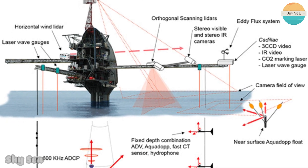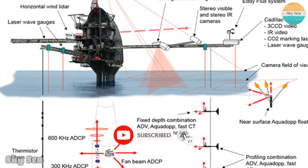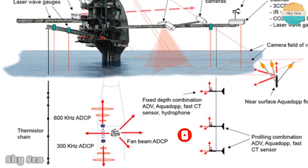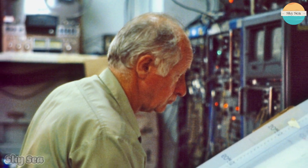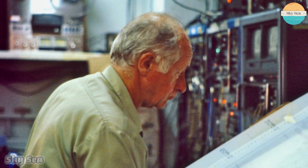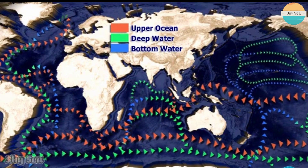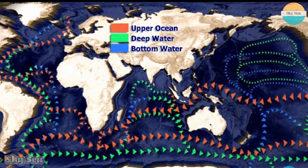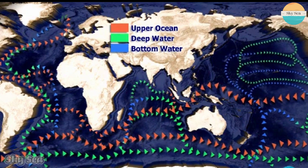FLIP can support different types of instruments such as sensors, cameras, radars, sonars, lasers, and antennas. It has been involved in many groundbreaking discoveries and experiments over the years. For example, it has helped to measure the speed of sound in water, the effects of wind on waves, the behavior of hurricanes, the circulation of ocean currents, and the communication of whales.